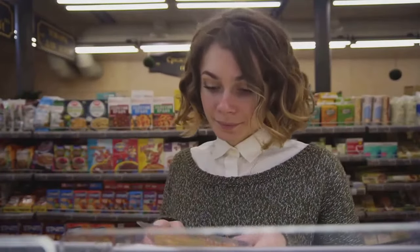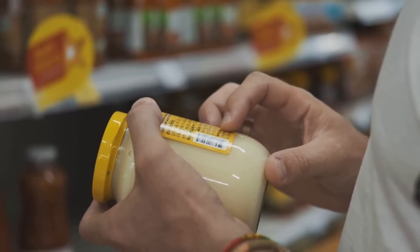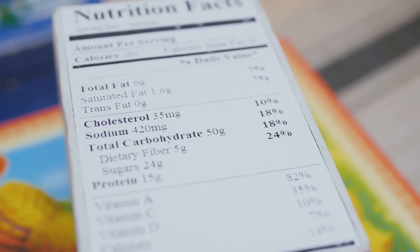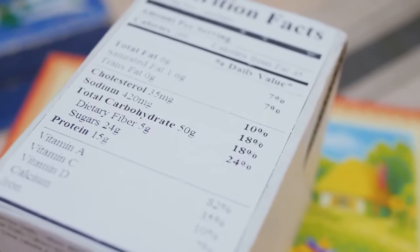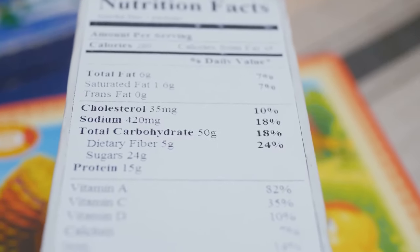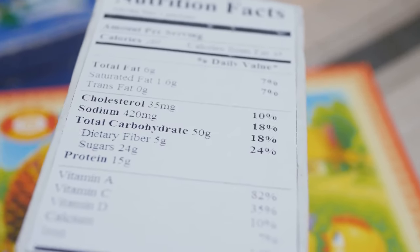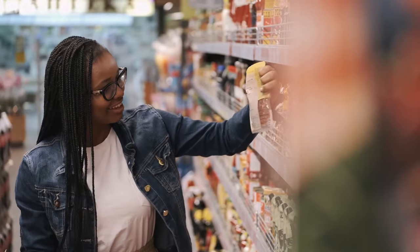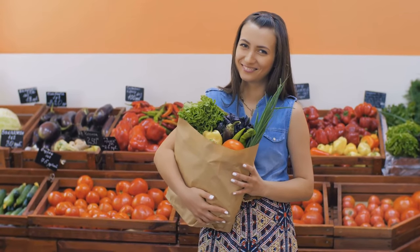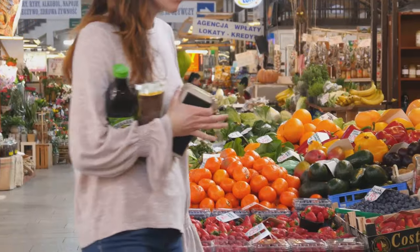Navigating the grocery store aisles can feel like a minefield of misleading marketing and confusing claims. However, armed with the knowledge to decode food labels, you can confidently choose products that align with your health goals. Remember to look beyond catchy phrases and focus on the nutrition facts panel and ingredient list. Start by checking the serving size, as manufacturers often use deceptively small serving sizes to make a product appear healthier. Prioritize foods that are naturally low in sodium, added sugars, and unhealthy fats, and focus on whole, unprocessed foods to nourish your body.